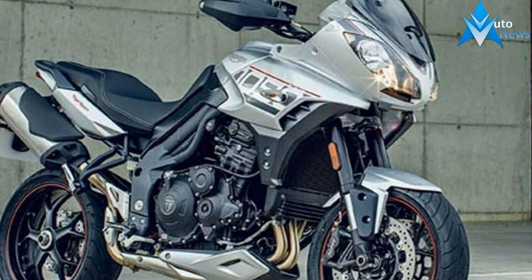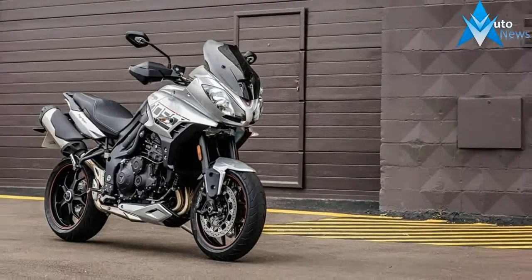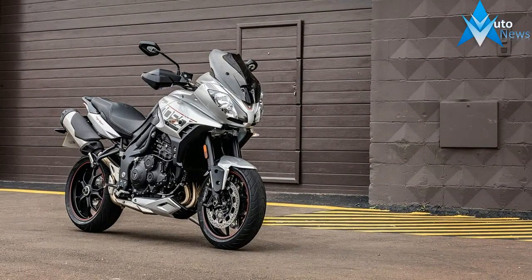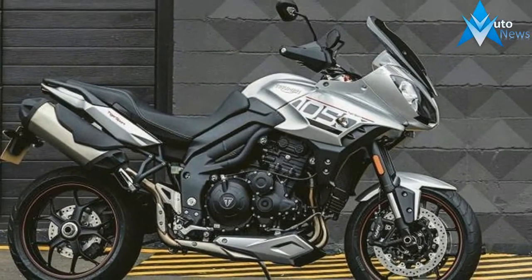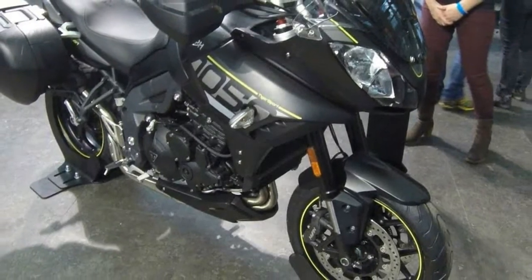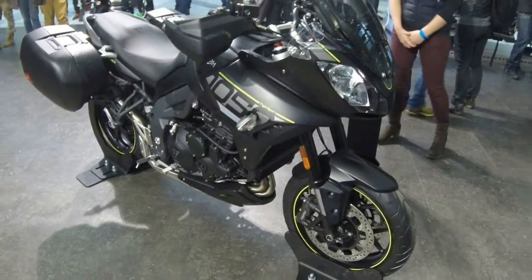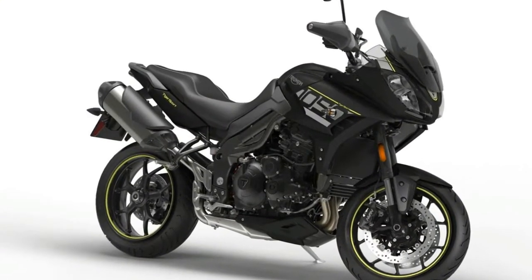Triumph says the Tiger Sport will be available in matte black or aluminum silver paint. Smaller, less noticeable features include redesigned mirrors, revised engine covers, and grippier footpegs. Triumph understands that while it would be nice to park three bikes in your garage and have something for every occasion, budgets, garage space, and a headstrong wife generally won't allow for that to happen.